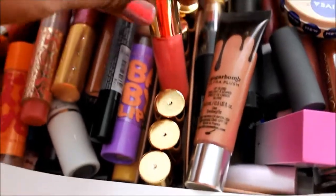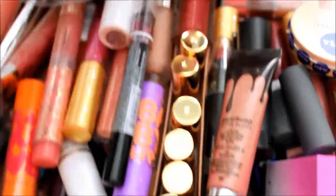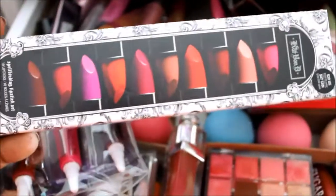Right here I have the mini Tarte lip glosses that I got in one of the holiday kits, and back here I have the Kat Von D Spellbinding Lipstick Set.